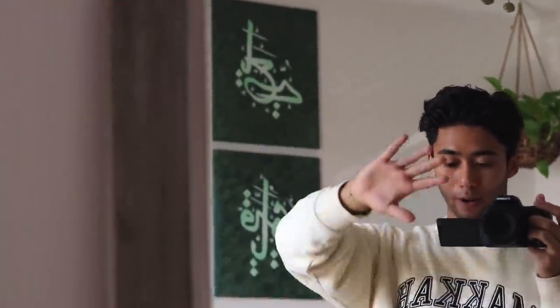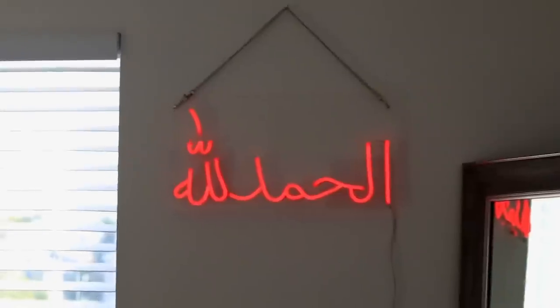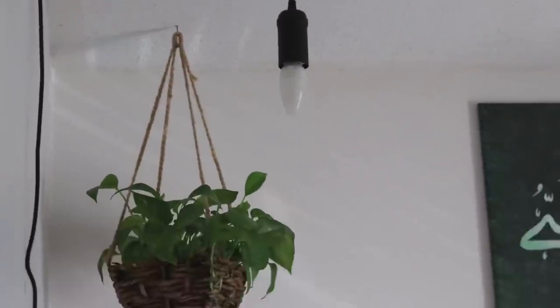Hi everyone, welcome back to my channel. Today I'm going to be filming a room tour — it's a super highly requested one on my Instagram. I'm excited to show you guys around my entire room, every single item I have inside this little tiny box. Everything in my room I'm going to link in the description below, so if you see something you like, you can find the link there.